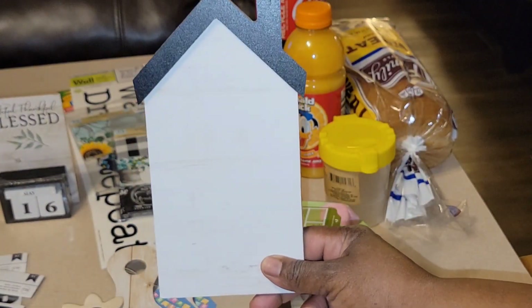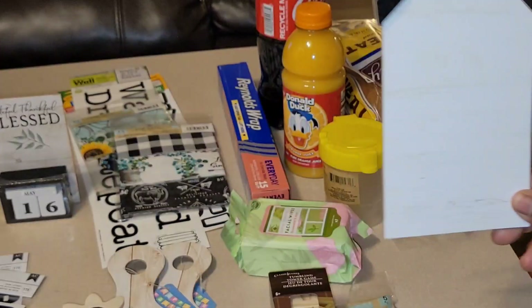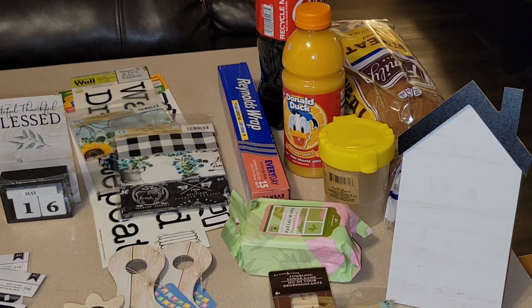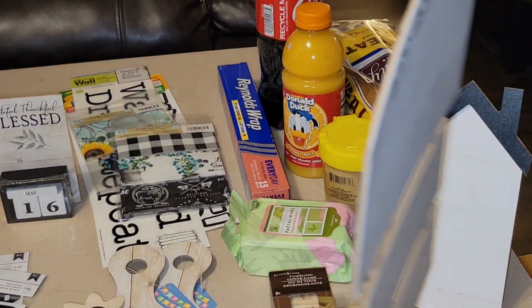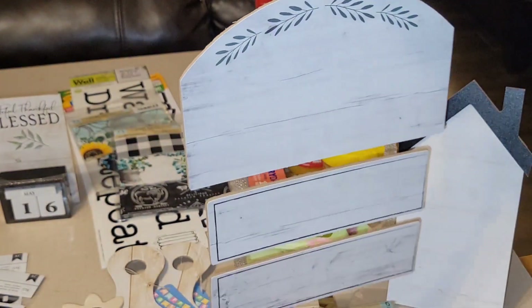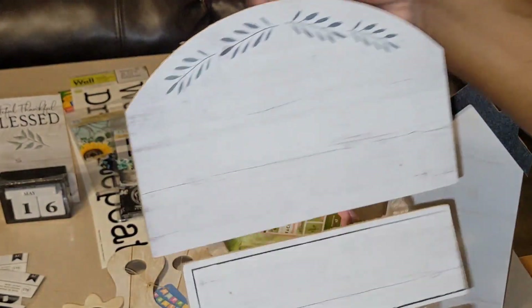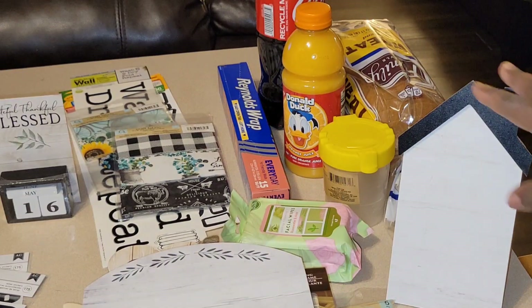At my second favorite store there was a nice end cap of new items. I found a little house in a color I love — it has a kickstand on the back like a picture frame so you can sit it on the counter without leaning it against anything. I already know what I'm going to do with that. I also found a cute little sign with one space and two rectangle spaces — I think they would pair well together. I'm excited to have in mind what I want to do with it.